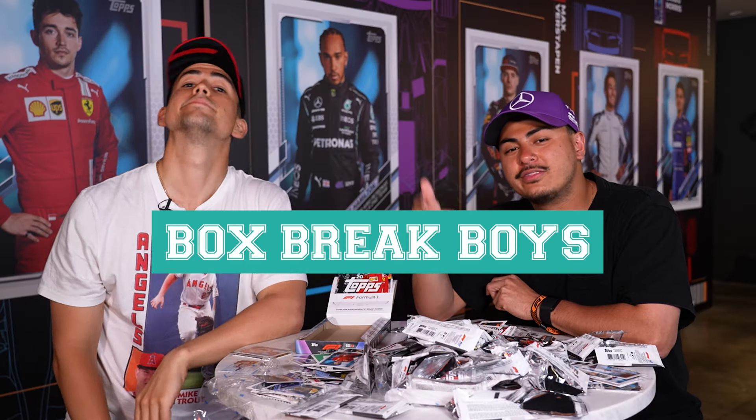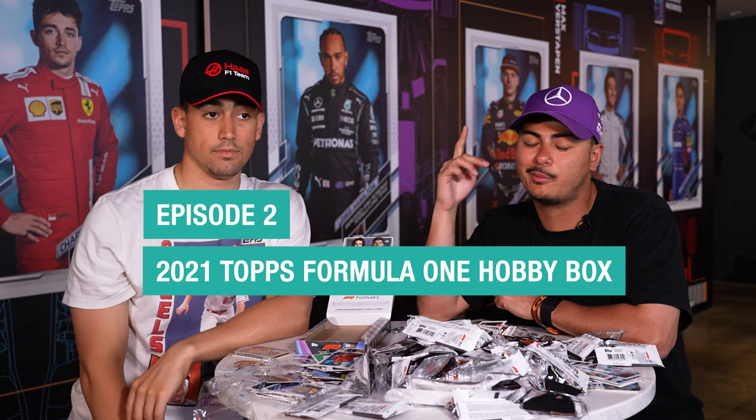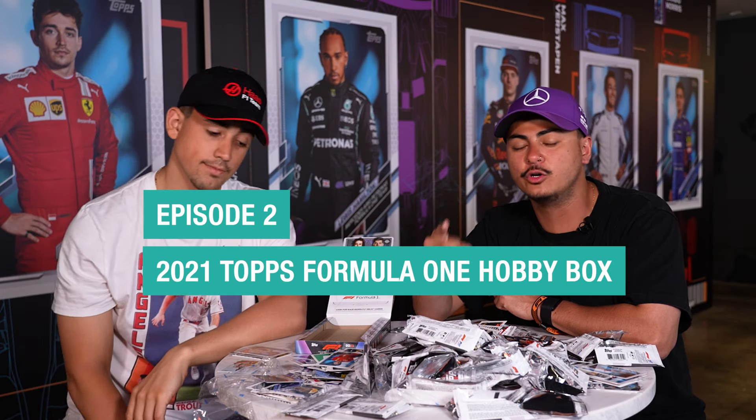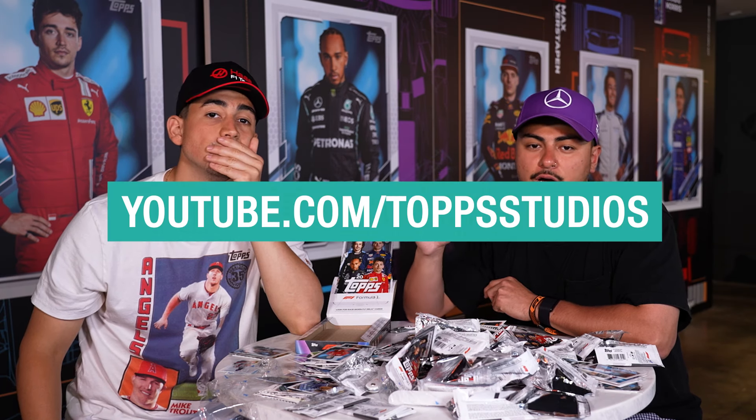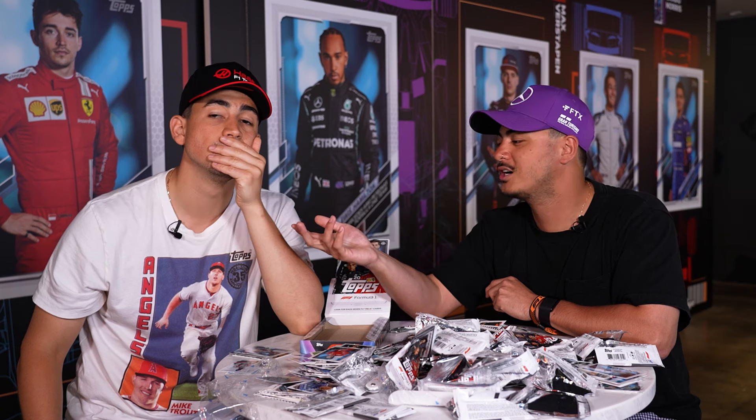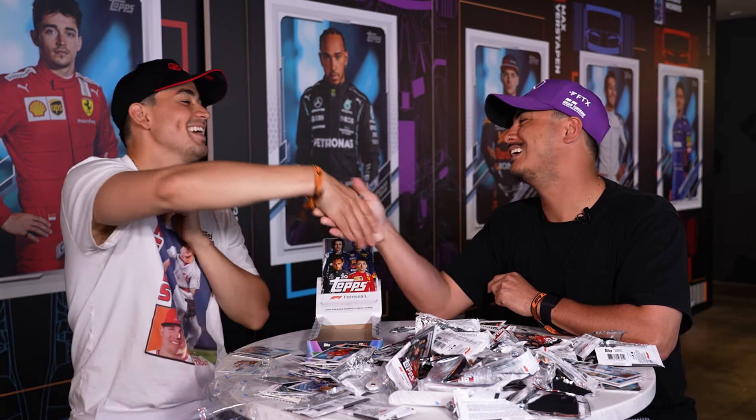All right, everyone, that wraps up episode two of Box Break Boys. We're coming live from Miami at Loop — go check them out, super fire, the shop's crazy. You can find more of us at Top Studios at youtube.com. Chucky, it was an absolute pleasure, brother. Let's get to the track, my guy. And to the track we go. Peace.